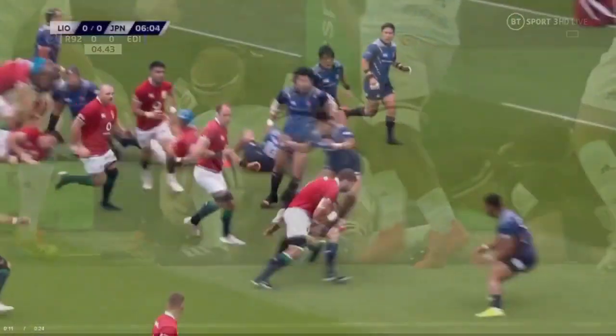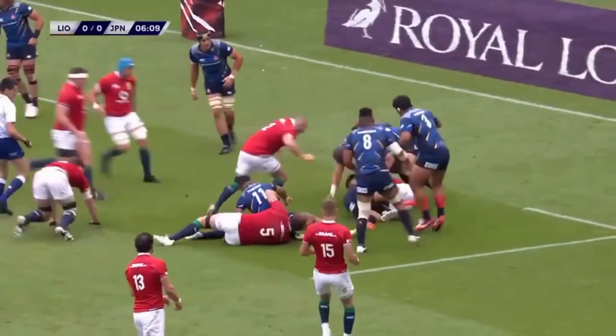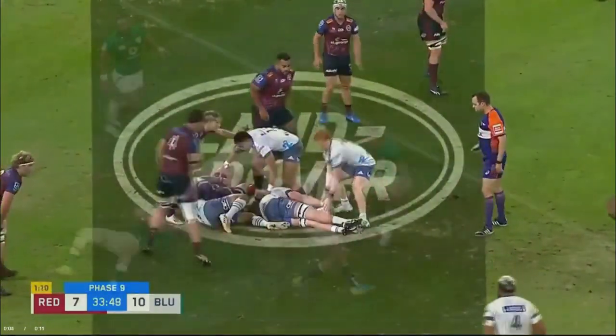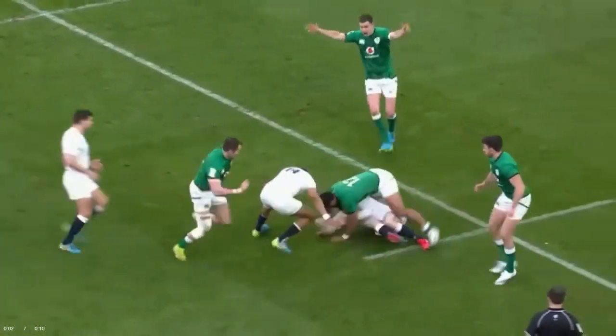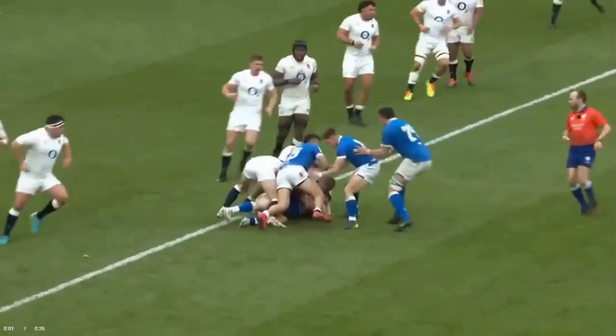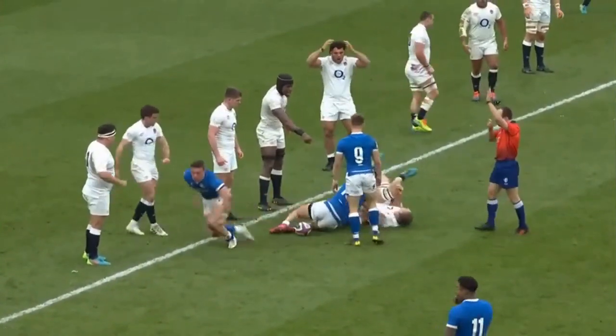Number 5: The Clear Out and Jackler Safety. The term Jackler has now been defined, and there are specific rules about clearing out the Jackler from a ruck. You are no longer allowed to lever the Jackler out of the ruck, sometimes referred to as a Crocodile Roll. Also, you are now no longer allowed to target the legs or knees of the Jackler.